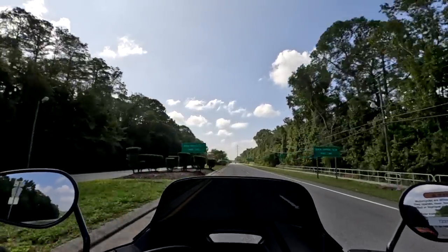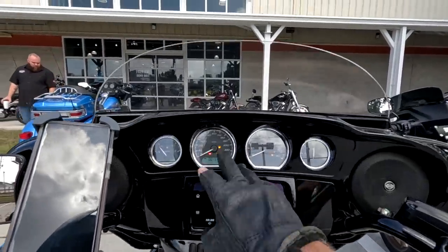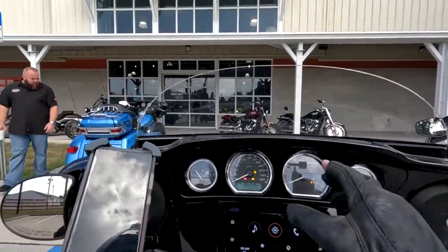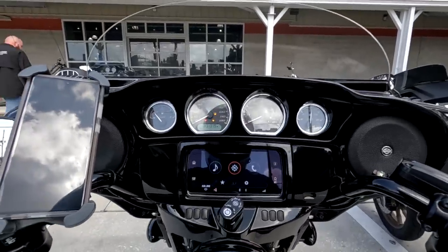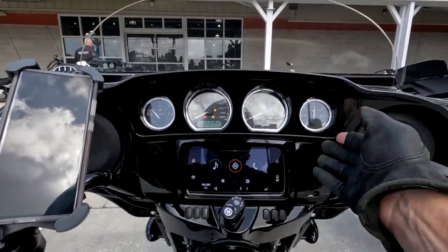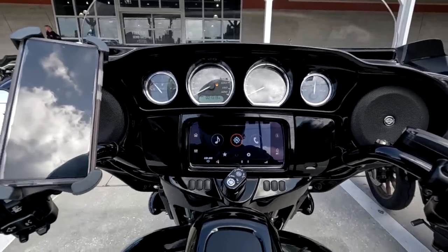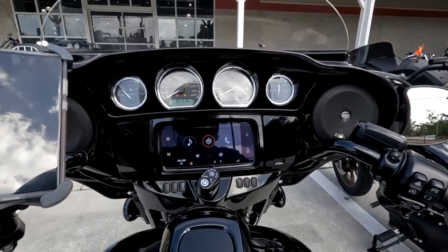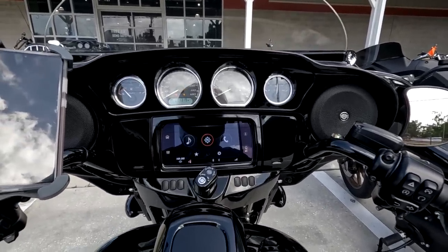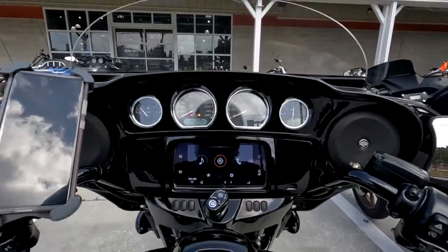Now let's take the Street Glide ST out for a ride and compare it directly. On the Street Glide ST, as you can see, the gauges are much larger and much easier to read even at a glance. Of course you have the radio with the nav system — you can get that as an option on the Low Rider ST when you plug your phone in for music or navigation, but on this bike it comes standard.